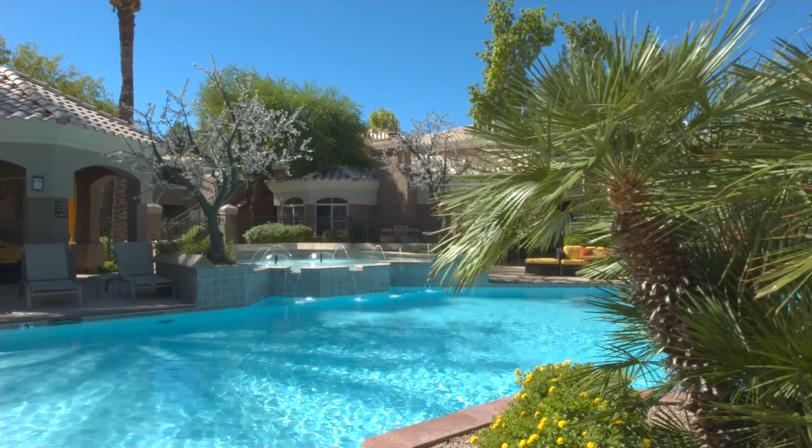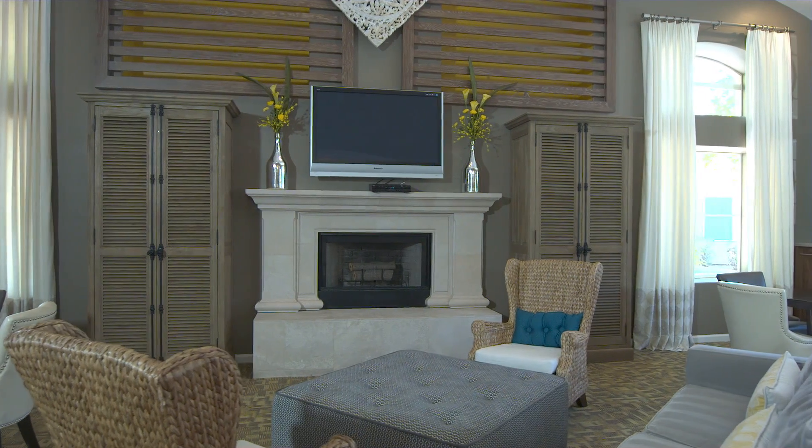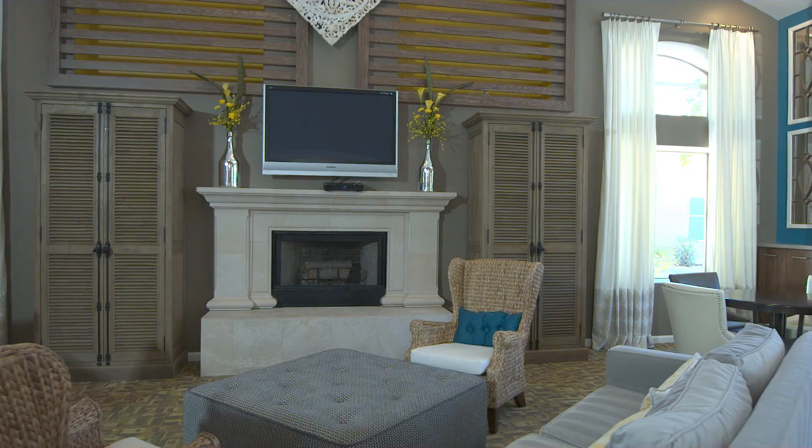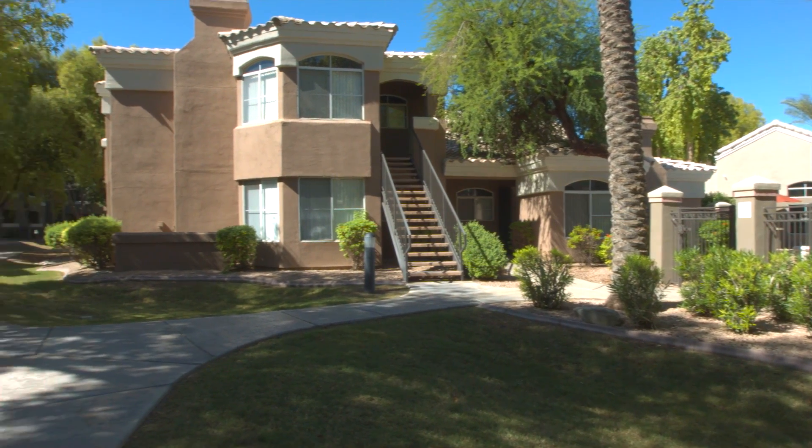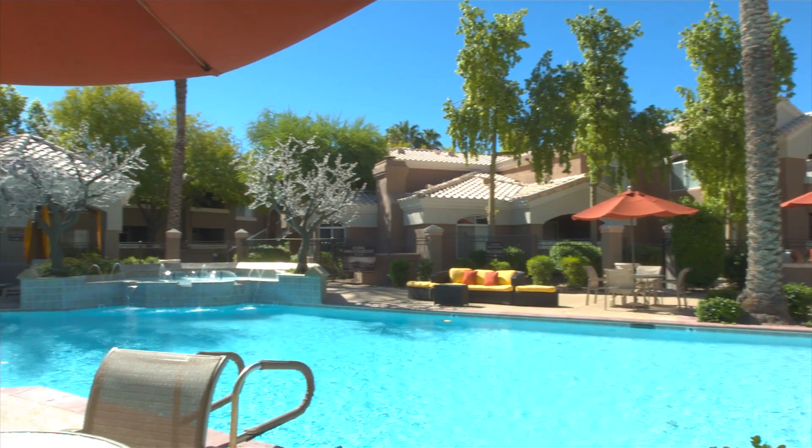For a tranquil retreat in a convenient location, look no further than Cityscape at Lakeshore. These beautiful 1, 2 and 3 bedroom apartment homes in Tempe, Arizona offer the best in urban living.